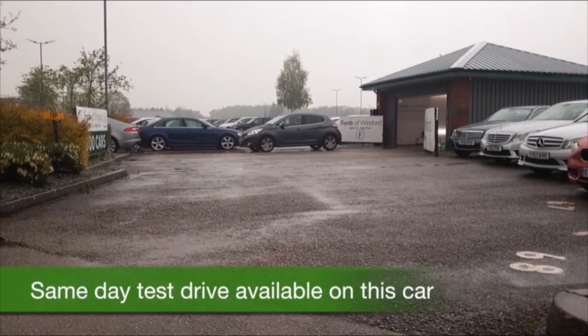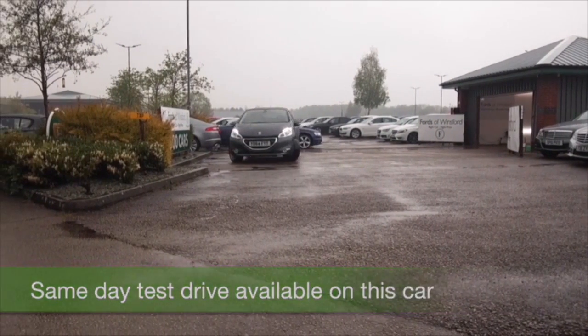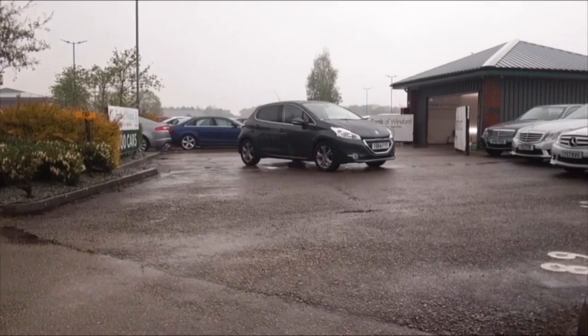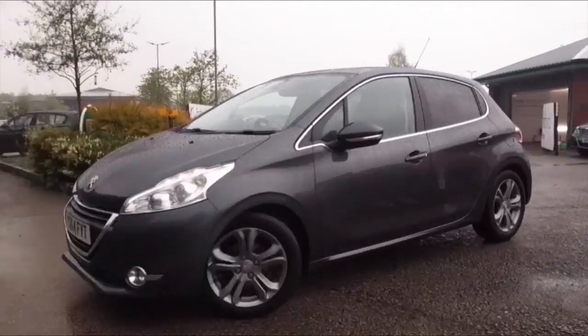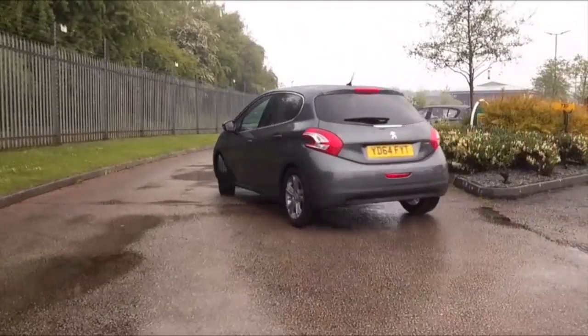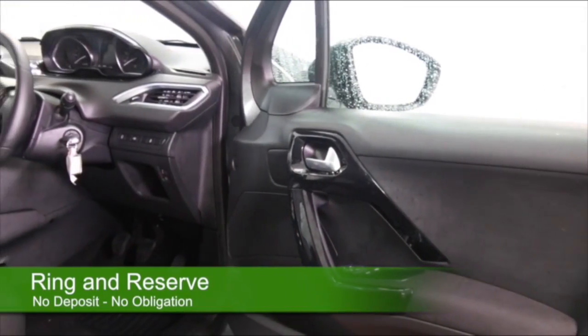Here we have a superbly styled Peugeot 208, a thrill a minute to drive — you'll get on like a house on fire. The 1.2 petrol is really dynamic and yet returns 62mpg combined. And this one from 2014 is looking as good as new with about 11,000 miles on the clock.